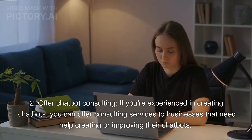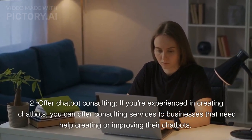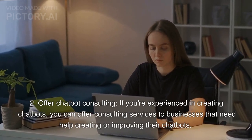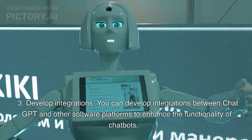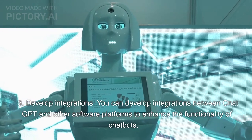Second, offer chatbot consulting. If you're experienced in creating chatbots, you can offer consulting services to businesses that need help creating or improving their chatbots. Third, develop integrations. You can develop integrations between ChatGPT and other software platforms to enhance the functionality of chatbots.